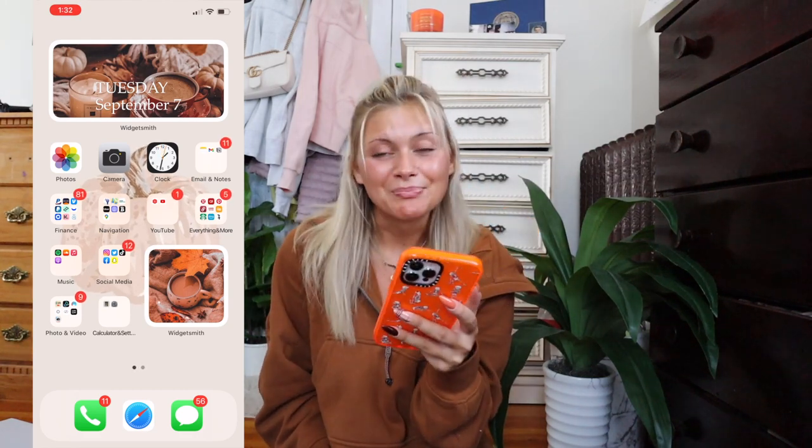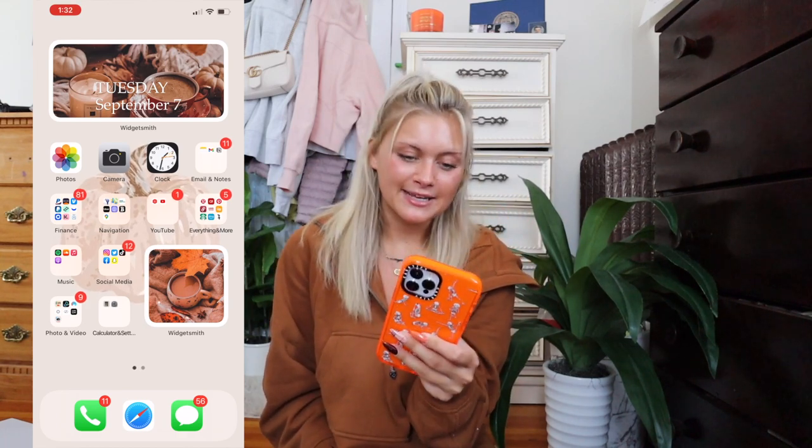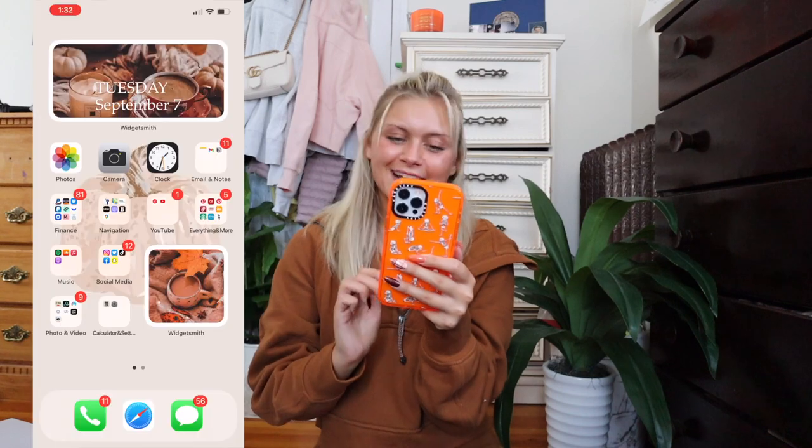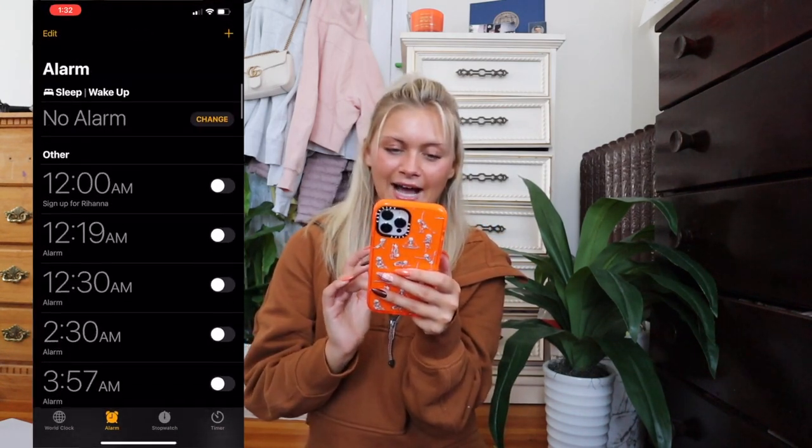Let's go over what I have on my iPhone. First up I have Photos — I'm constantly taking pictures so it's important to have it up front, along with the Camera. I love this phone because you can do super zoomed in or super zoomed out. Next up I have my Clock app — as you can see I have a lot of different wake-up times set.